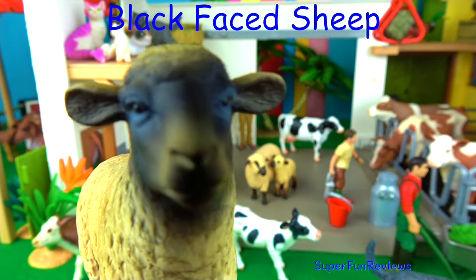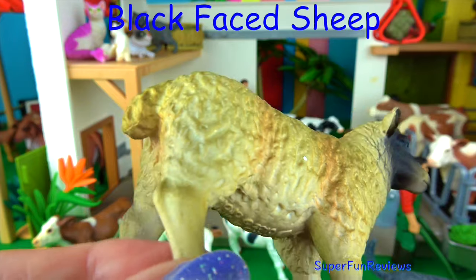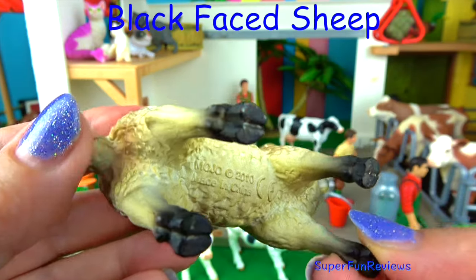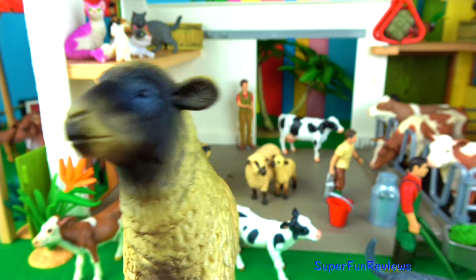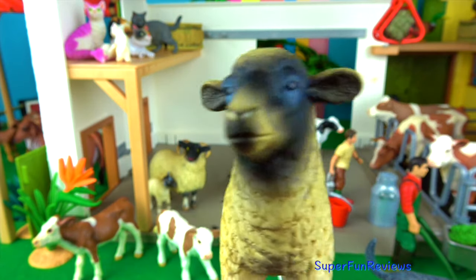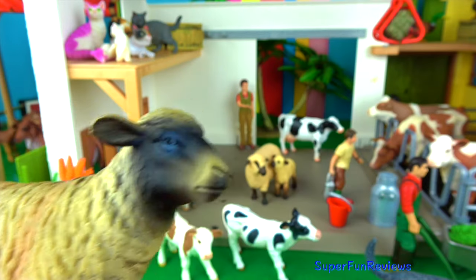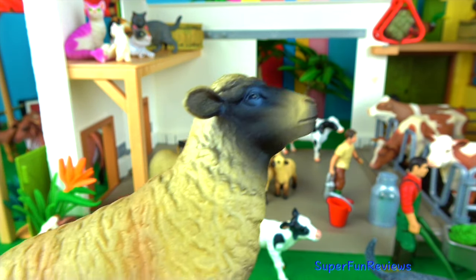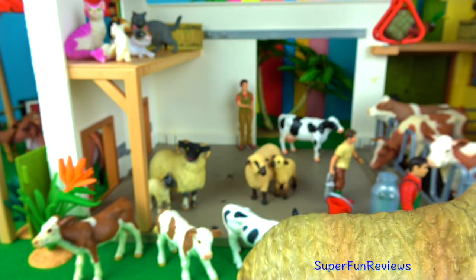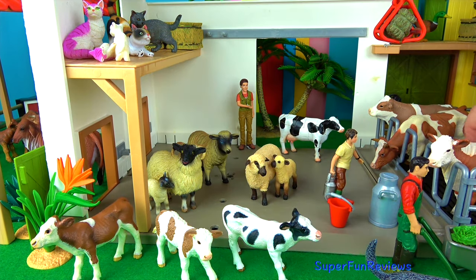This is a black-faced Suffolk sheep. They originated from Suffolk in England. It has a thick coat of fleece on its body. The sheep have hooves that are divided into two toes. They do well in wet conditions with their hard black feet. They have a gland between their toes. They produce wool for tweeds, carpets and even mattresses.